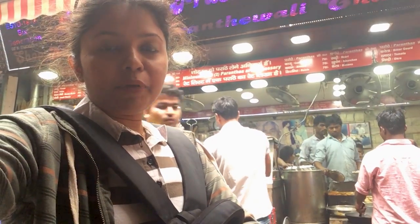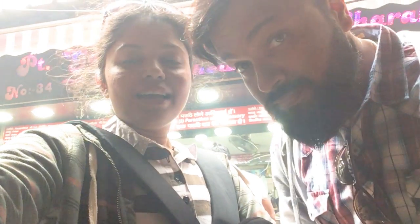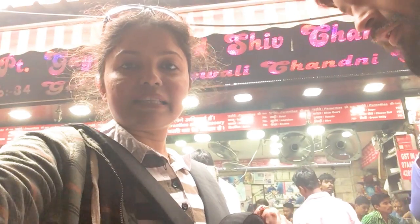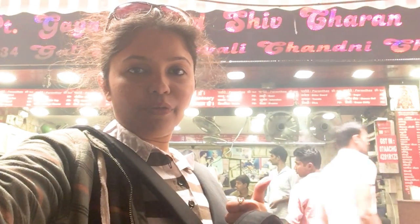We are trying Gaya Prasad Shivsharan's Parathas in Parathewala Gully. We have tried aloo paratha and neembu paratha here. Jawaharlal Nehru, Indira Gandhi — two of our prime ministers — as well as Bollywood star Akshay Kumar also visited this place. It tastes a little bit fatty but it is very, very tasty. A must-visit place if you are in Delhi and in Parathewala Gully.